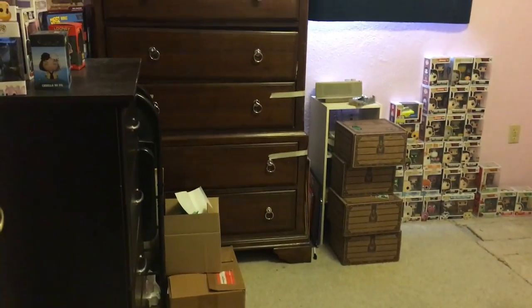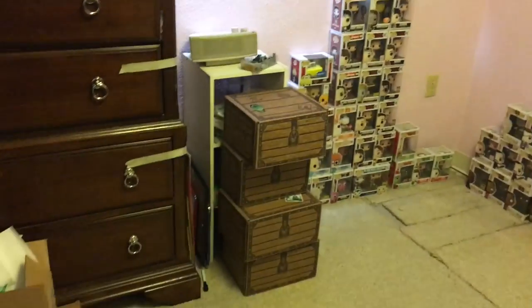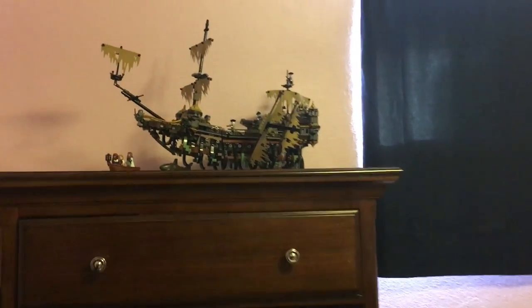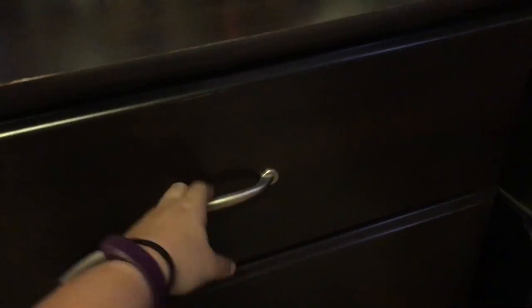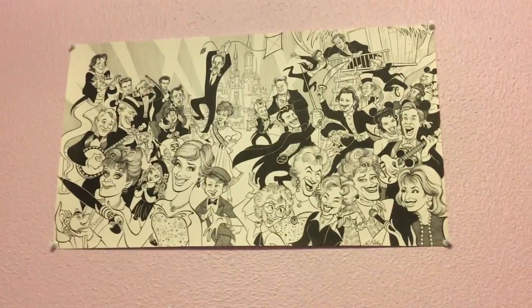We're walking into the room — Funkos on the walls, some artwork, more boxes, a dresser that nobody uses, the pirate ship I built, and some drawers. That's the first big glance at the room. I'll start with all the artwork on the walls. This right here is from the D23 Expo.